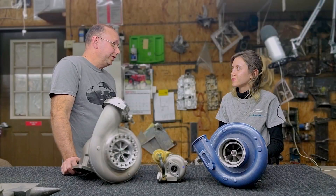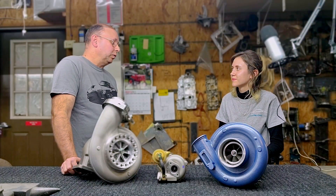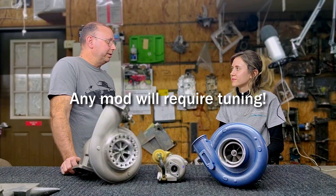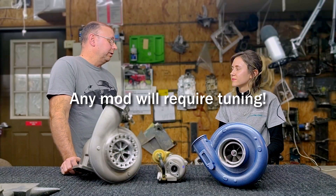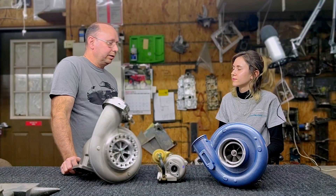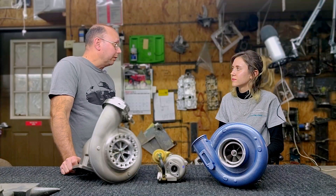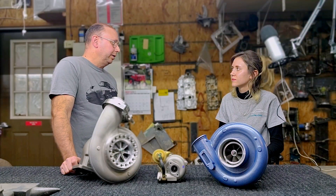I always start with tuning. I love to tune these cars — I've been doing it for years and I tune cars all around the world. Any mod you do on these cars is going to require tuning to operate properly. You put an exhaust on, you change the intercoolers, you change the turbochargers, you put a different throttle body on — if you don't tune the car, it's going to get upset and fight you.